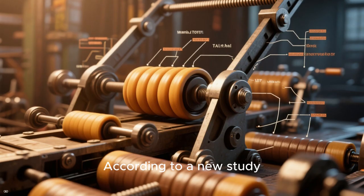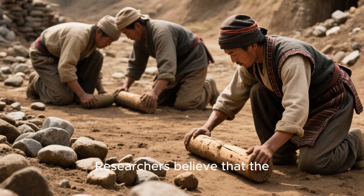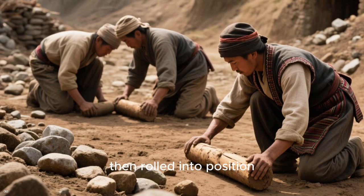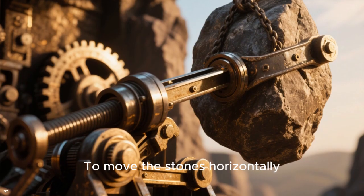According to a new study, they may have used a system of rollers and levers to do the job. Researchers believe that the stones were first placed on a bed of clay, then rolled into position using logs as rollers.